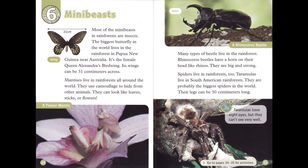Mantises live in rainforests all around the world. They use camouflage to hide from other animals. They can look like leaves, sticks, or flowers.